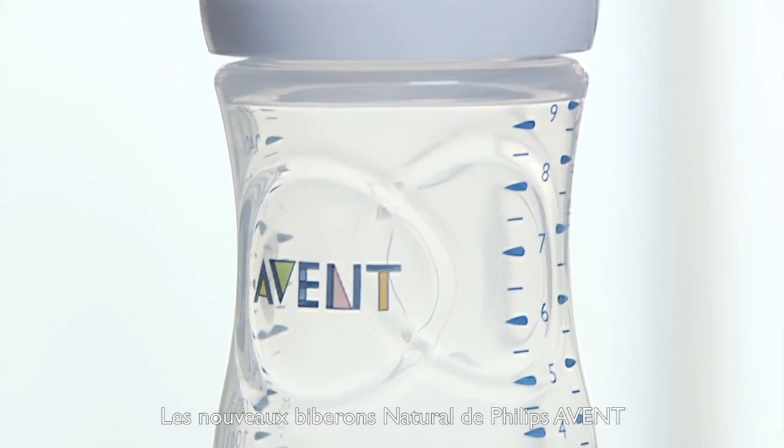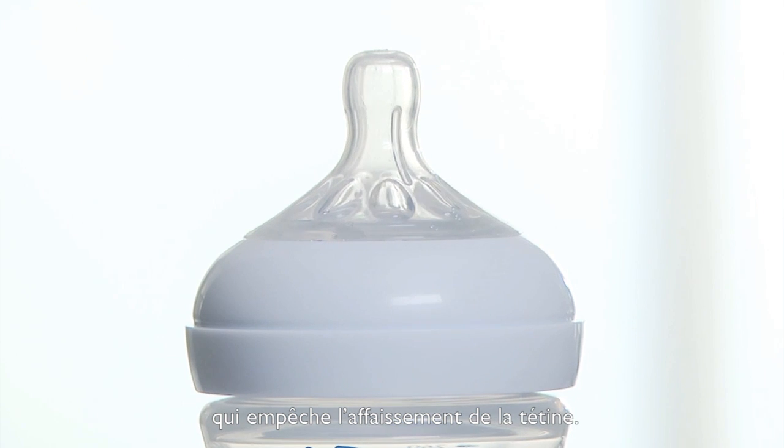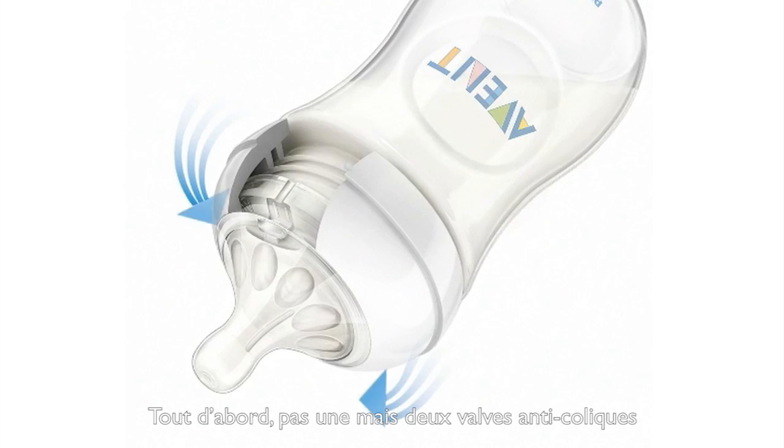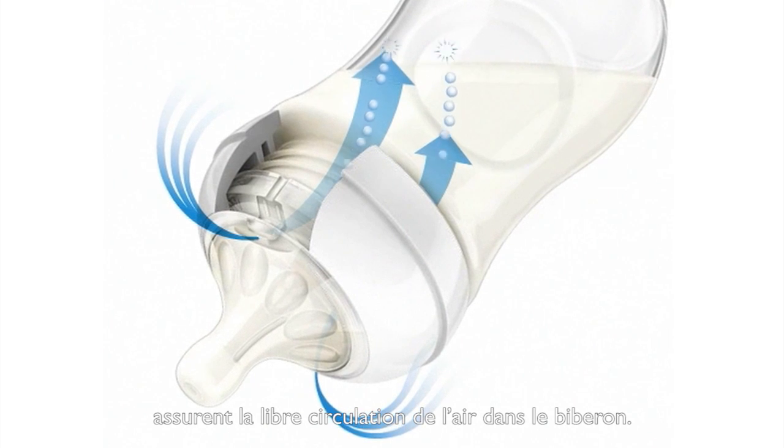The new Philips Avent natural bottle comes with a specially designed teat to avoid teat collapse. Firstly, not one but two anti-colic valves ensure that the air can flow freely into the bottle.